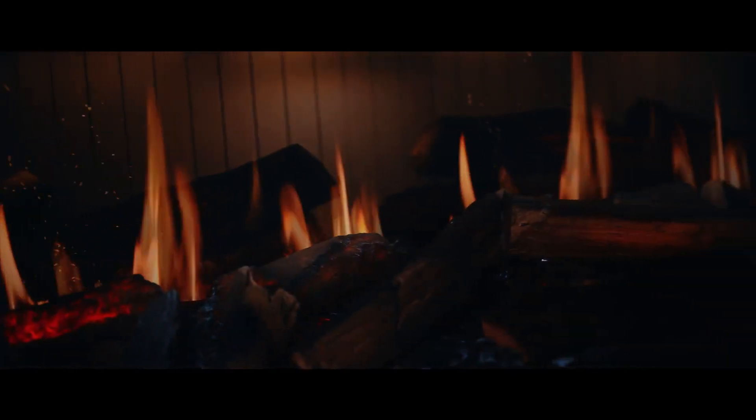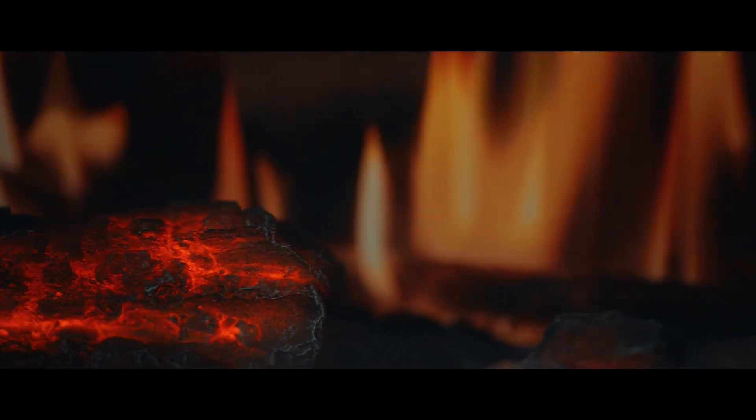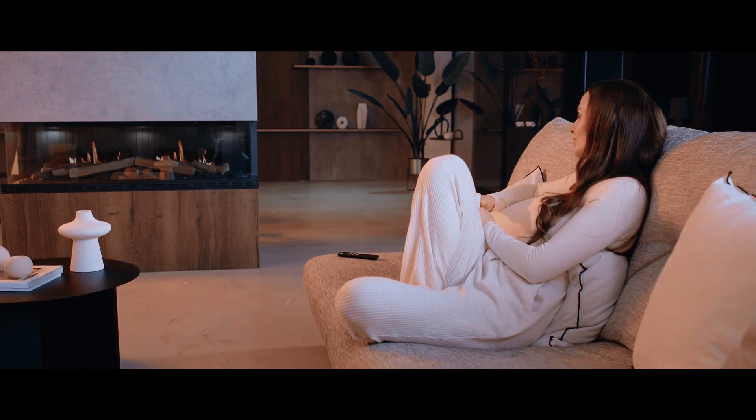The enchanting effect of our ultra-realistic logs creates an awe-inspiring ambience, offering a stunning authentic experience equal to that of a real fire.